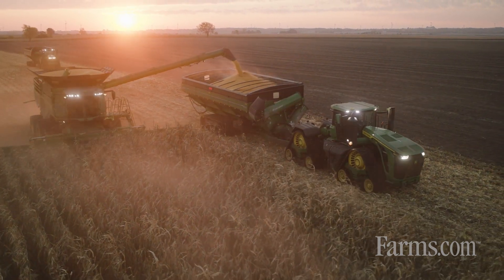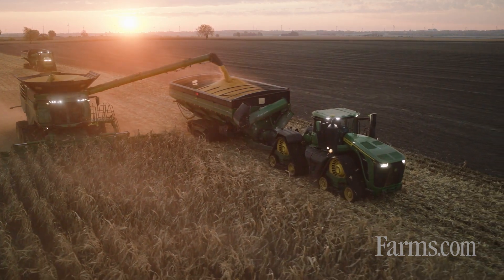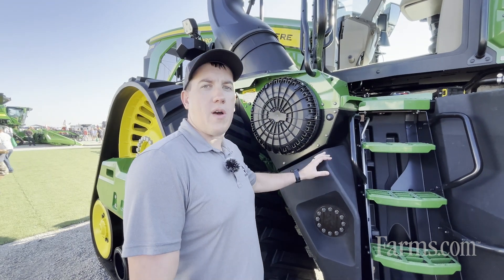Overall, this tractor enables customers to do 100 more acres per day disking than our previous model, and making sure we can pull whatever air cart behind this faster than ever before.